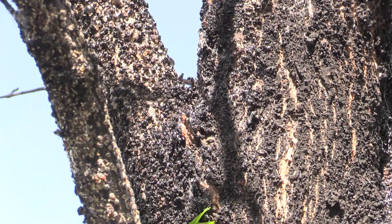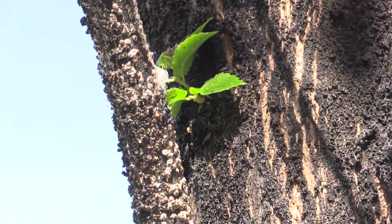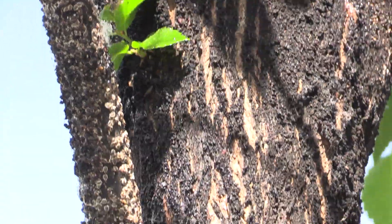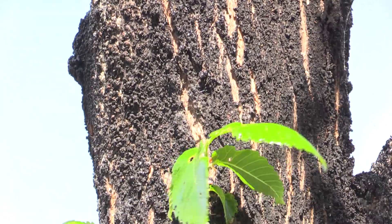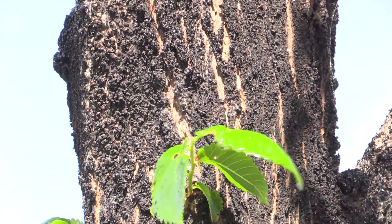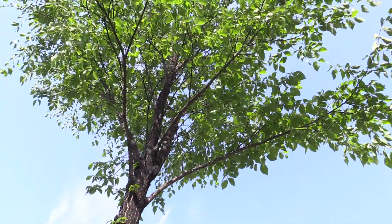This particular scale insect only goes after elm trees. We have had introductions of this insect before, but it's never lasted very long. Usually our winters are too harsh, too dry, or some other environmental condition means they only lasted for a few years.